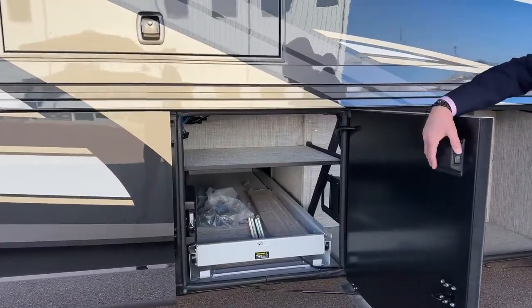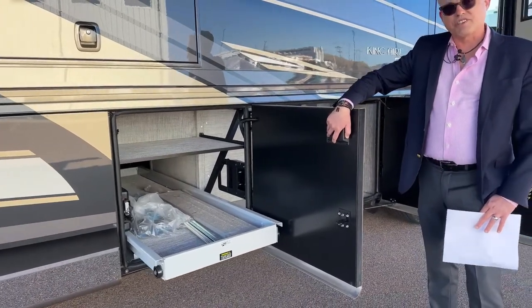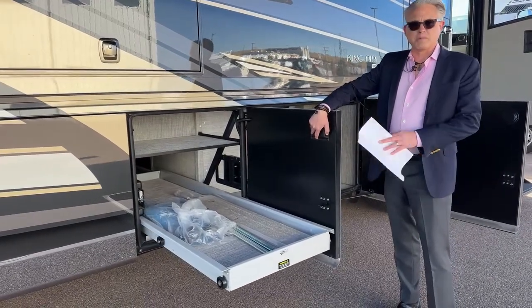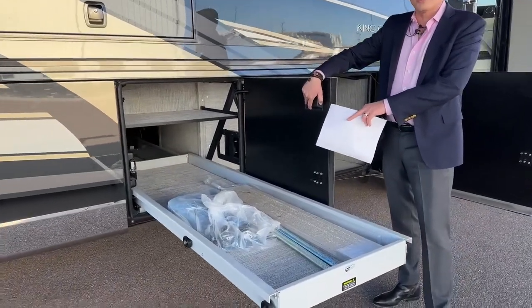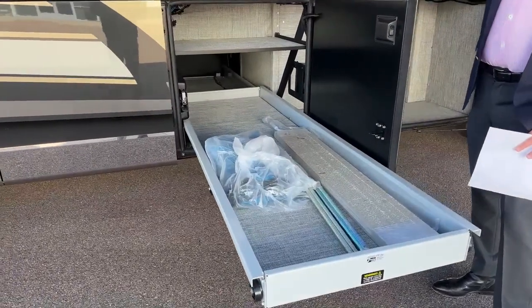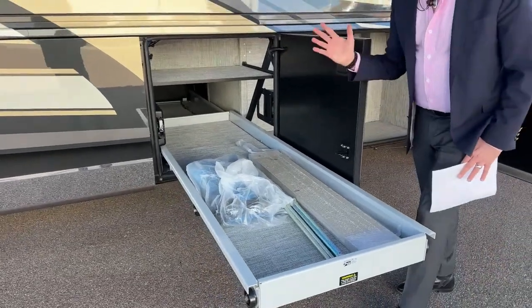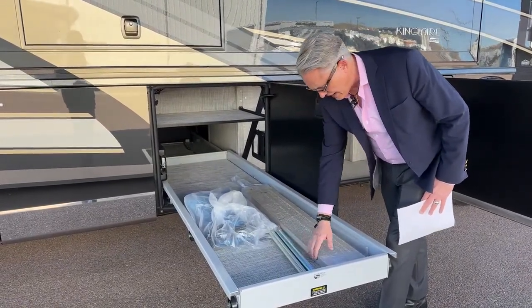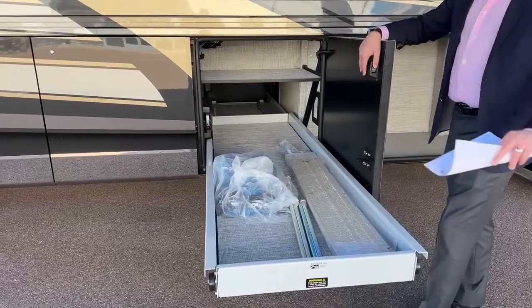We have a shelf on top but also a really easy-to-use electric slide-out tray that goes about 60 percent toward either the passenger or driver's side. In here you'll notice the tools for our InterVac whole-coach vacuum system, slide mechanisms in case of issues, and matching tiles made from the same batch as the tiles inside.